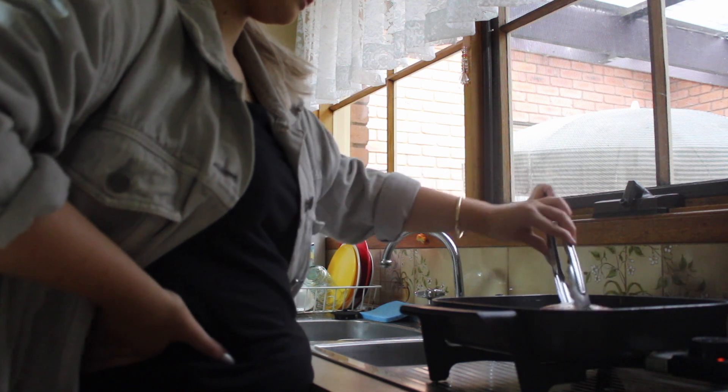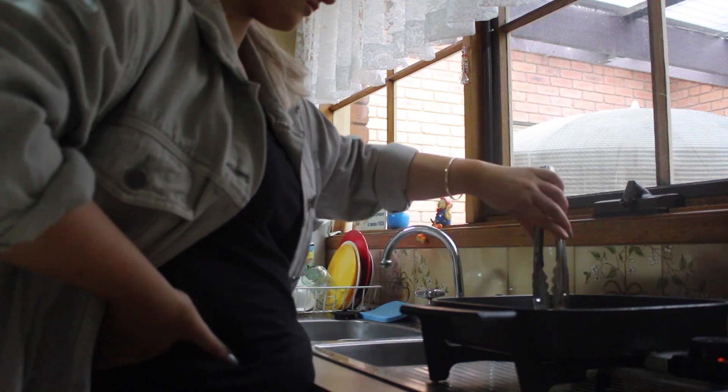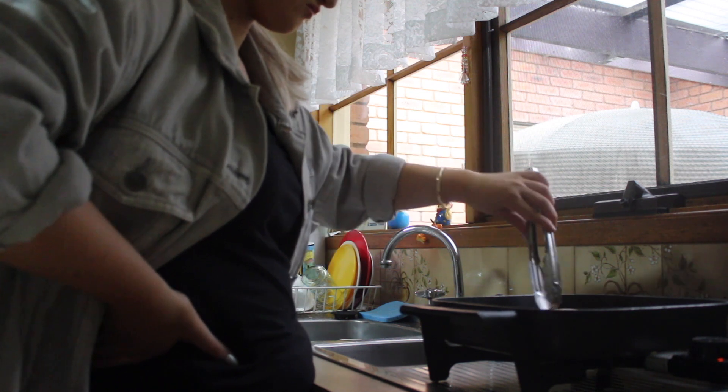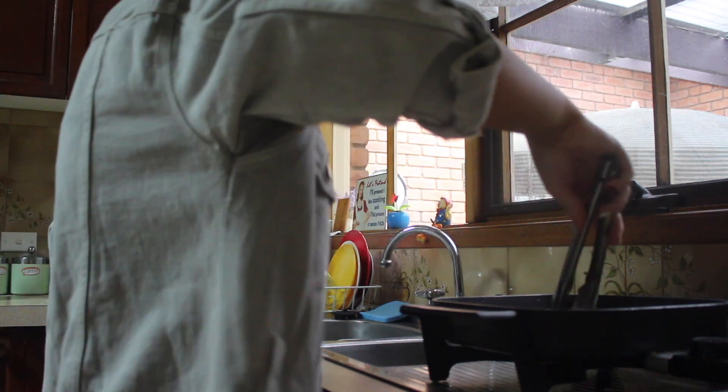Hello everyone and welcome to my channel. My name is Katherine and today I'm going to be going through my night time routine with you. I'm super excited because this is just making me feel nostalgic for 2015 YouTube.